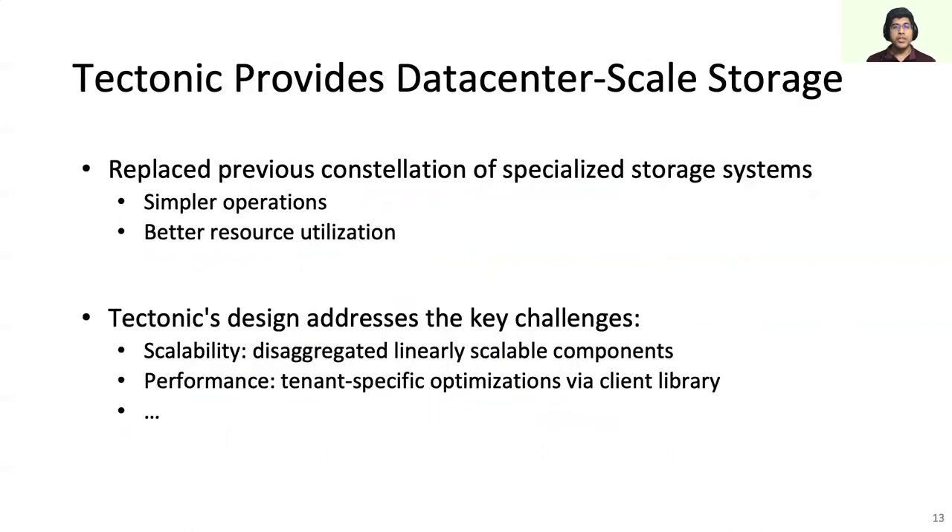In conclusion, Tektonic is Facebook's data center-scale storage system. Replacing our previous constellation of specialized systems with Tektonic provided two important benefits: first, simpler operations from managing a single system; and second, better resource utilization by sharing resources across all use cases within the data center. This talk briefly covered some of the challenges we overcame in building Tektonic. To learn about the other challenges, our design, and our lessons from building and deploying Tektonic, please read our paper which covers them in depth.